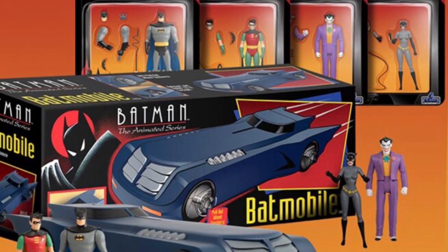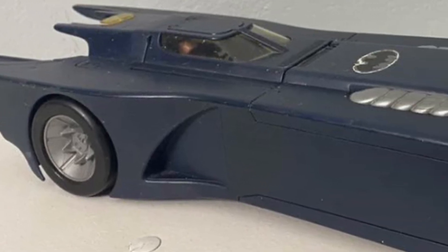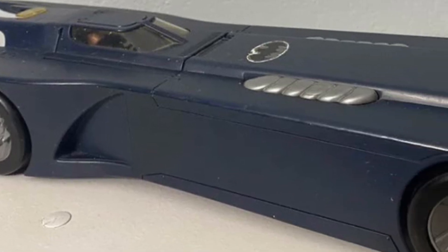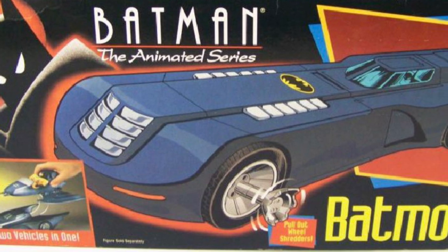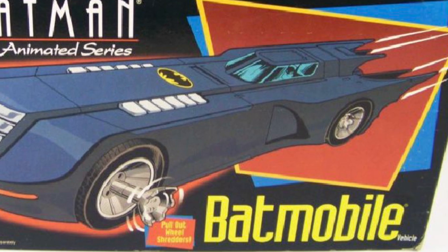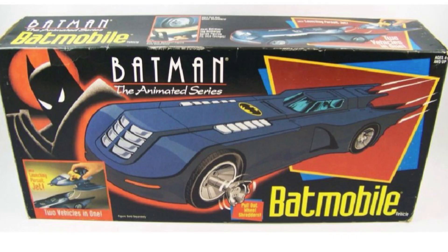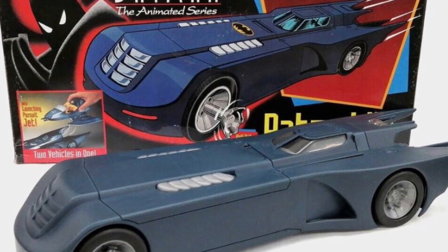They've also got a Batmobile. The classic Batmobile from the 1992 animated series is making a comeback. A lot of people own this in their collection from the original Kenner days. A lot of people like myself also had to look for one on eBay many years after the animated series. I had to get all of the Kenner Batmobiles, and a lot of them have shown up on the channel here over the years. The original Kenner Batmobile from the animated series is just pure gold.